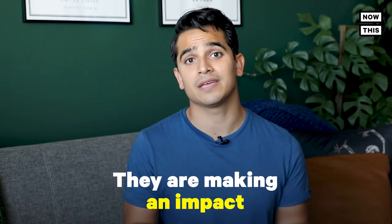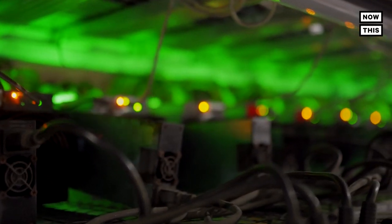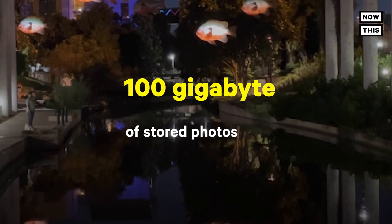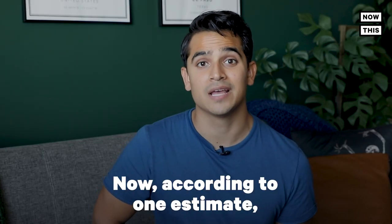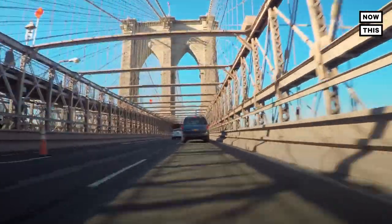Photos on the cloud. You know all those blurry or burst duplicates of the same photo you have stored on the cloud? They are making an impact on the environment — unused data burning through energy on a server somewhere. For example, I take a lot of photos and videos when I go on trips or press events. In 2019, pre-pandemic, I averaged around 100 gigabytes of stored photos and video in the cloud a year, which would equate to roughly 0.2 tons of CO2 emissions — approximately 456 miles driven by an average car, enough to drive from New York City to Quebec.